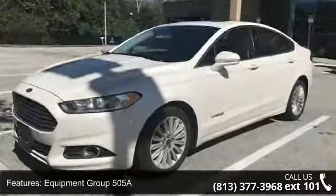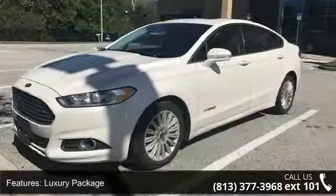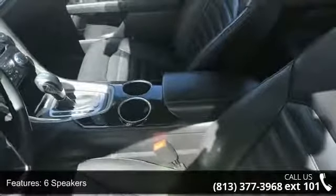Additional features include Automatic Temperature Control, Rear Window Defroster, Power Driver Seat, and Power Steering. If you are looking for a solid pre-owned car, this might be the one.